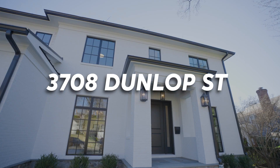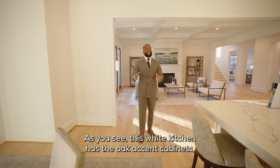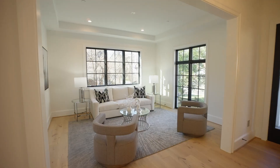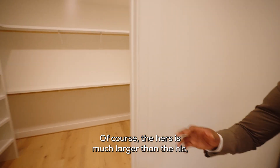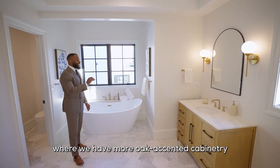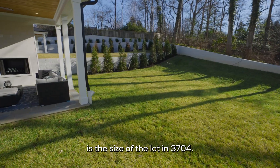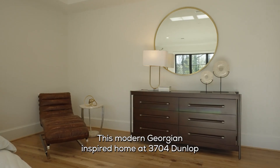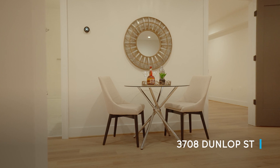Now the neighboring home at 3708 Dunlop Street is similar in design, floor plans, finishes, and size. As you can see, this white kitchen has the oak accent cabinets — still really nice, but more of a contemporary design. We have the hers and the his walk-in closets. Of course, the hers is much larger than the his, but they're both massive. And then we're in this beautiful bathroom where we have more oak accented cabinetry. The most significant difference is the size of the lot at 3704. This modern Georgian-inspired home at 3704 Dunlop is selling for $3.5 million, while the contemporary Georgian-inspired home at 3708 Dunlop is selling for $3.3 million.